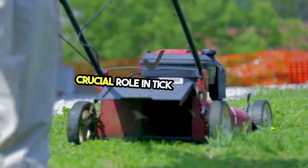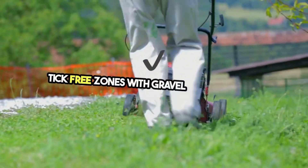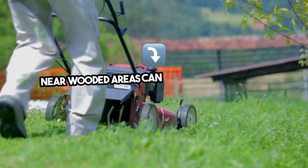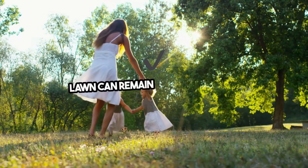Regular lawn maintenance plays a crucial role in tick prevention. Keeping your grass mowed, removing debris, and creating tick-free zones with gravel or wood chips near wooded areas can significantly reduce tick habitats. With the right treatment and maintenance, your lawn can remain a tick-free zone.